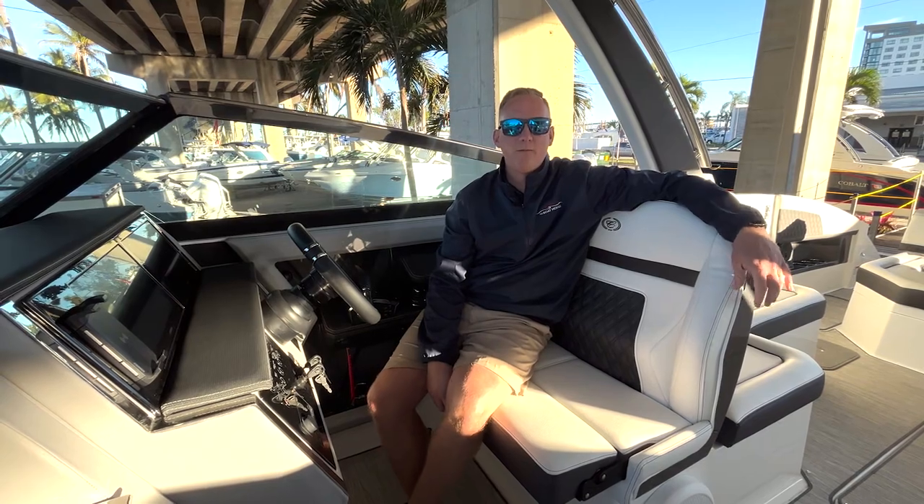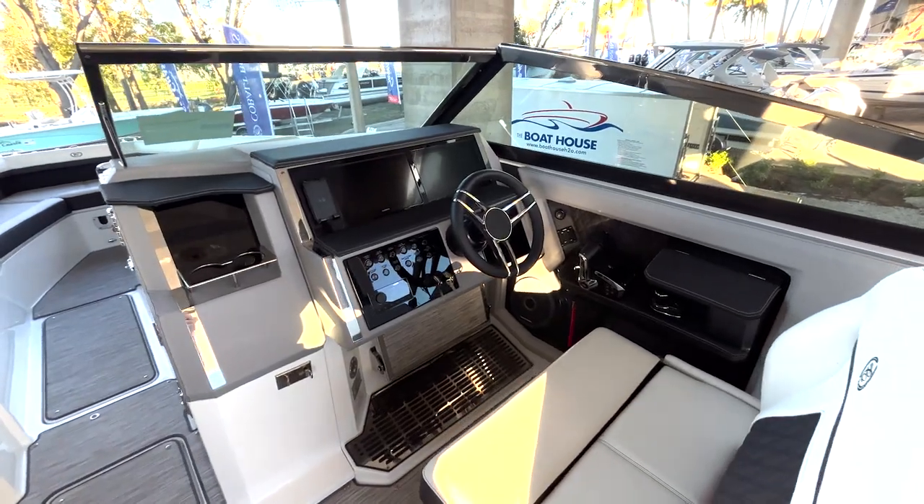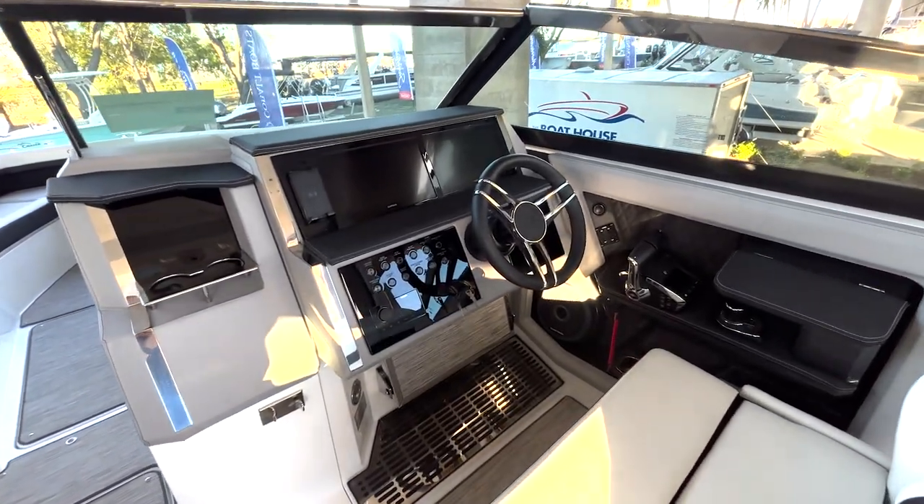As we work here at the helm, this boat is equipped with joystick and two twin Garmin screens.